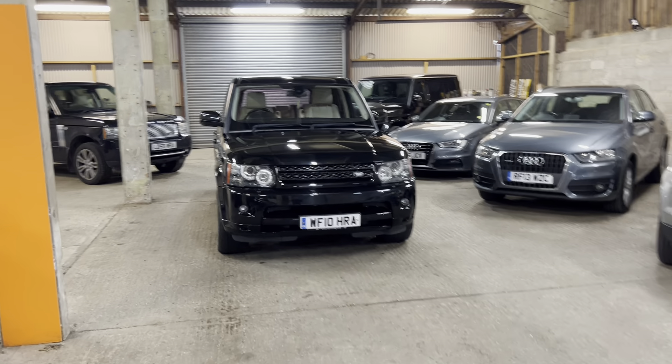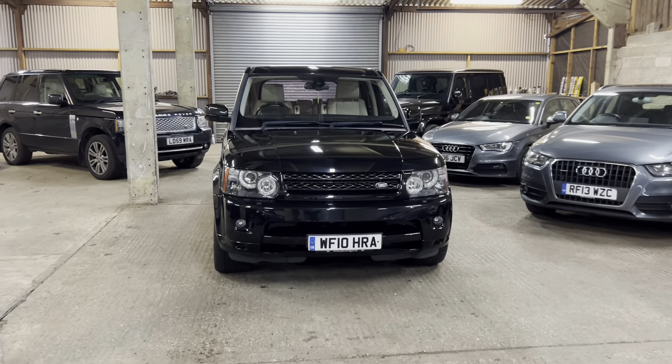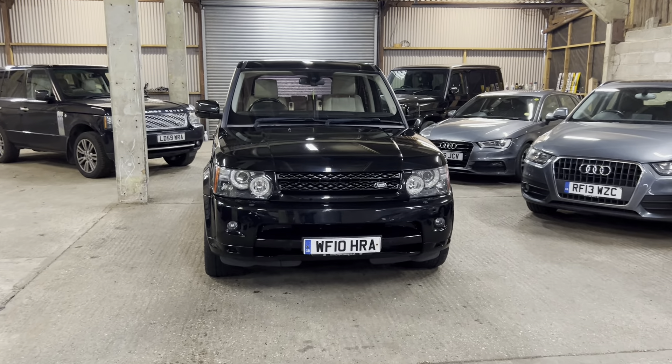Hi guys, welcome to Memphis Motors. Today we've got the video tour of the Range Rover Sport HSE. It's a lovely car just coming into stock, and if you watch our channel you'll know we predominantly deal in Jaguar Land Rover, so it's always nice to have this model of Range Rover Sport in stock.